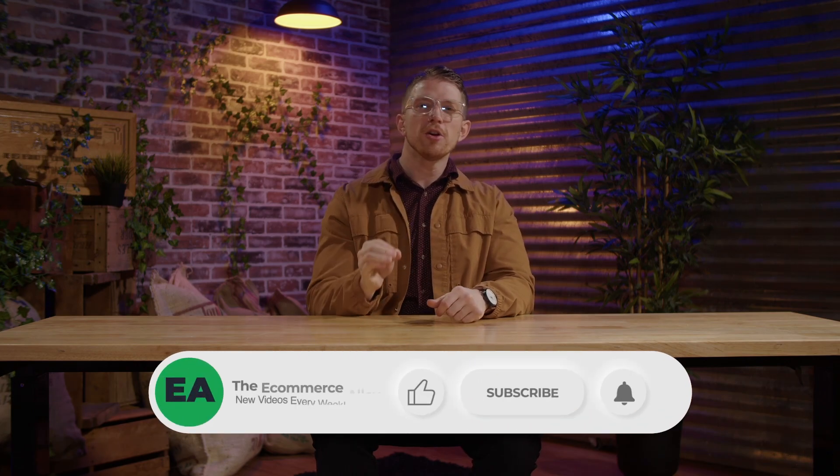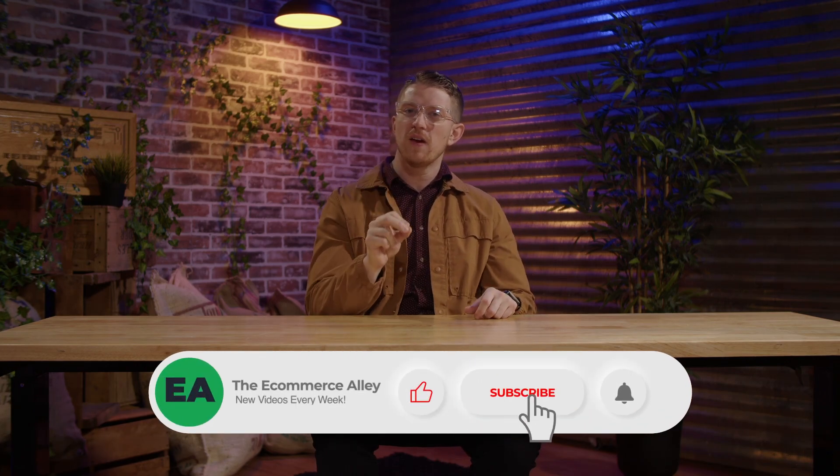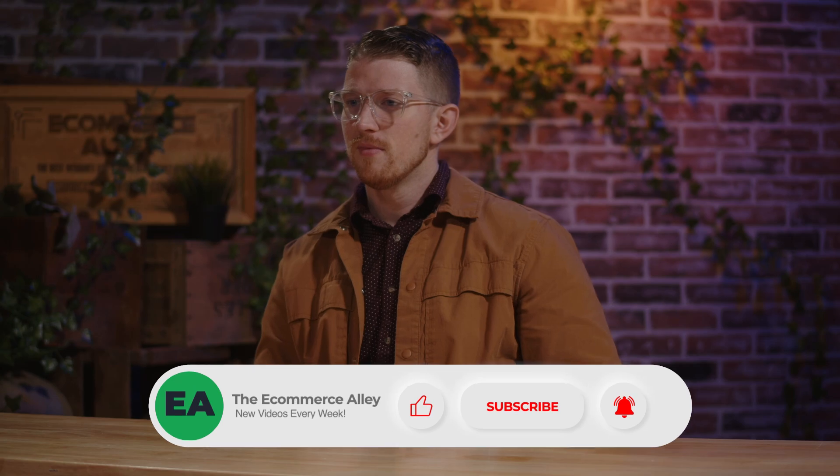Hopefully this was helpful in breaking down what an Advantage Plus shopping campaign is and how to set it up. If you find it useful, please give this video a thumbs up. I'm curious — have you tried Advantage Plus shopping campaigns before? How did it work? Drop it in the comments — I would love to know. And if you're an e-commerce brand looking for more over-the-shoulder insights like this, hit the subscribe button because we post new videos every single week to help you get more customers and more profit.